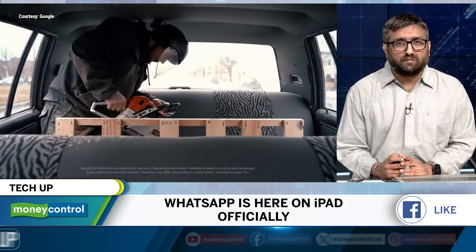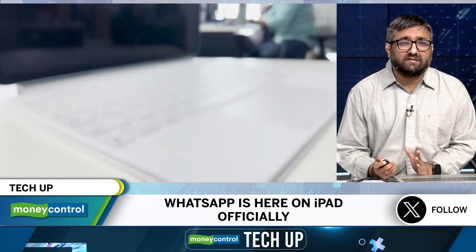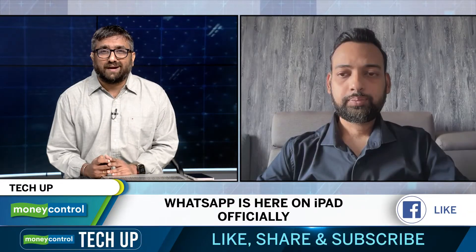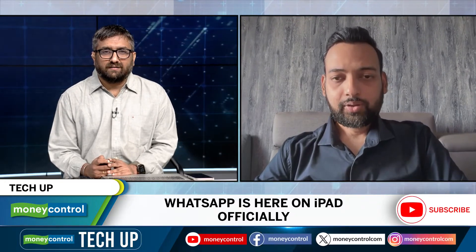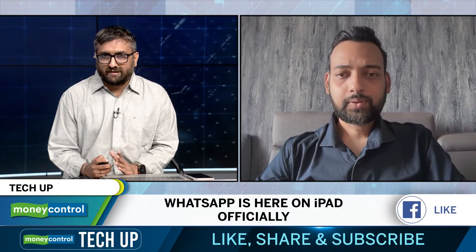Now that WhatsApp for iPad is here, how do you get the most out of it? To help with that, I have with me Shourya Shubham, our resident DIY expert, with tips for getting WhatsApp on iPad to really work for you. Welcome to the show, Shourya. So, what is the easiest way to set up WhatsApp on iPad for someone who has never used it on multiple devices?